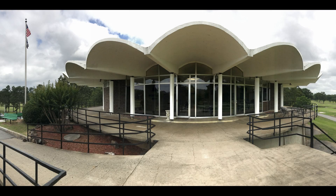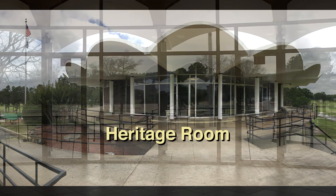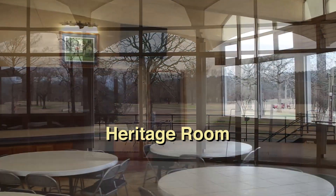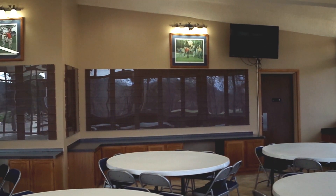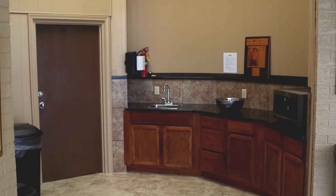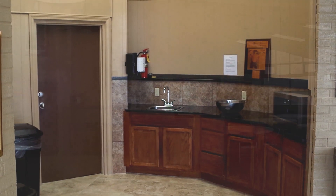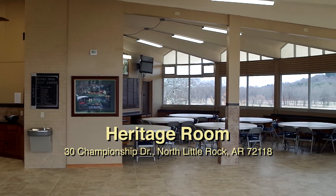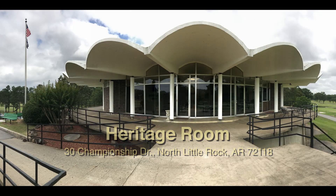Also in Burns Park, the renovated Heritage Room offers a view of the championship golf course. The Heritage Room has a food prep area, restrooms, and tables and chairs, and is located next to the Burns Park Golf Pro Shop at 30 Championship Drive.